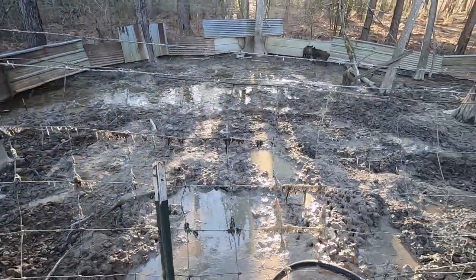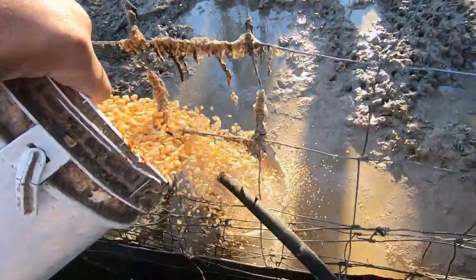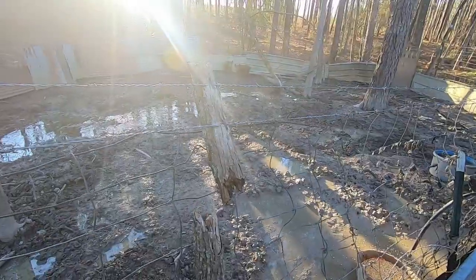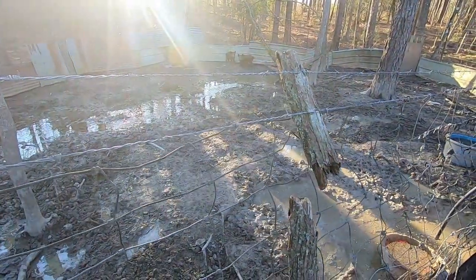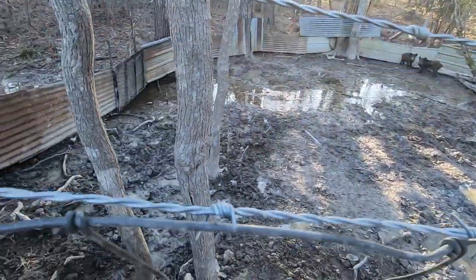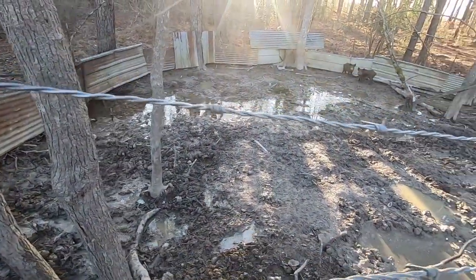That's two little razorback boars that I got in here feeding them out. You can see we had some rain a few days ago and the water is still running through the pen, so they got fresh water running through here. It makes it a lot easier back here when it rains like that — we got a pond above it, and that water just kind of self-drains through there and keeps fresh water all the time.